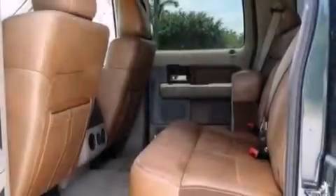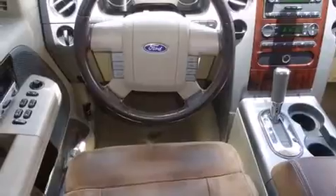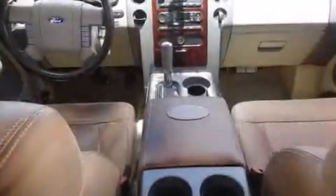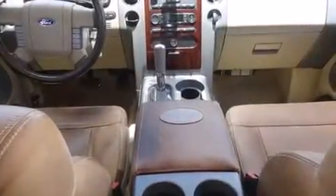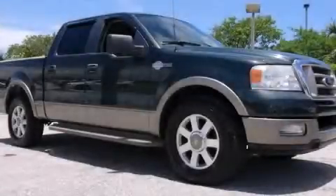All of the following features are included: cruise control, a passenger side airbag, tinted glass, dusk-sensing headlights, an anti-lock braking system, and a tilt steering wheel. This automobile won't last long at this price. Call and arrange a test drive now.